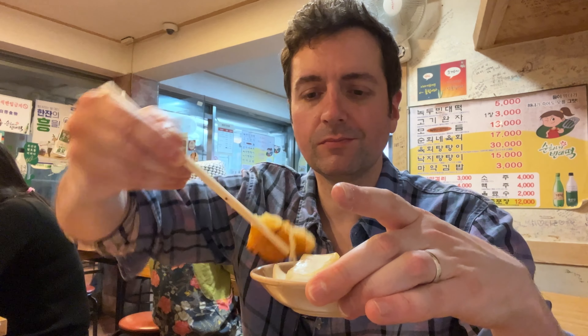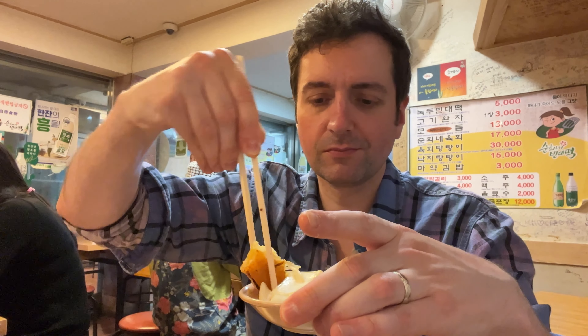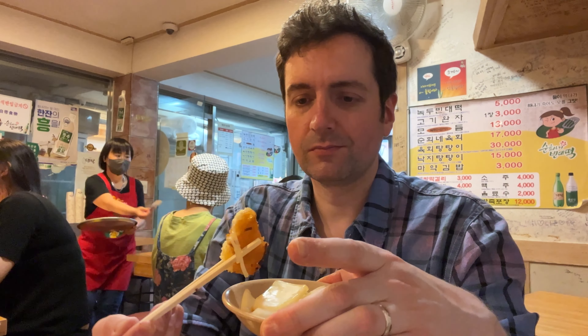Let's try the mung bean pancake. Oh wow, now this is awesome. I can't believe they give such a large portion for such a cheap price. It's slightly crispy on the outside with an enormous crumbly texture inside and it's perfectly seasoned. Thank you.